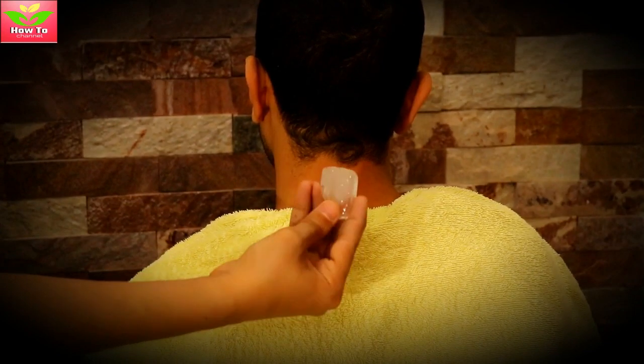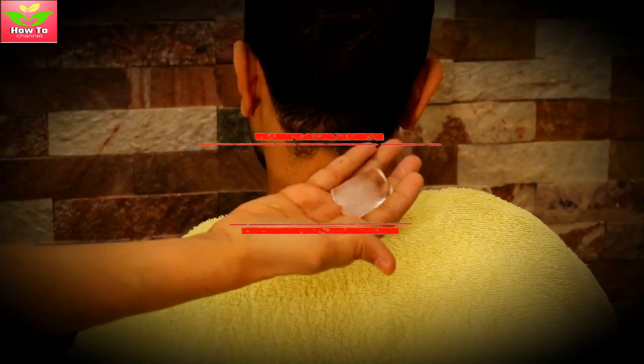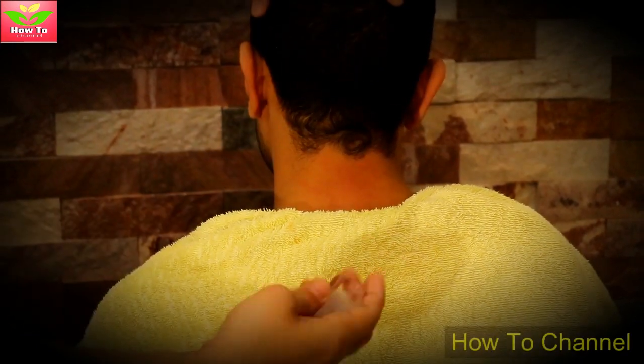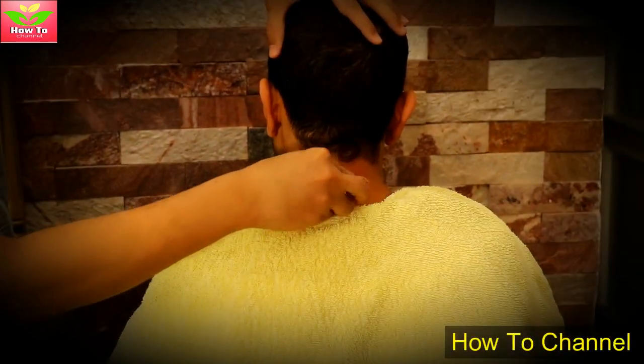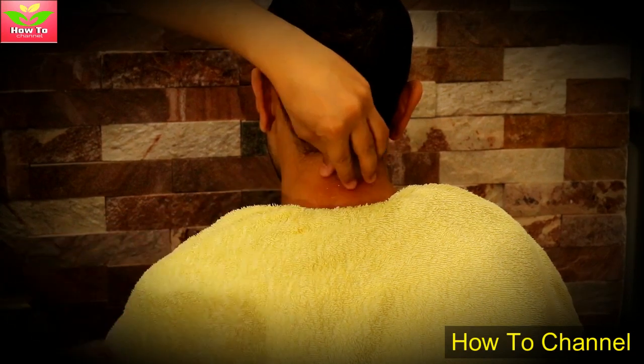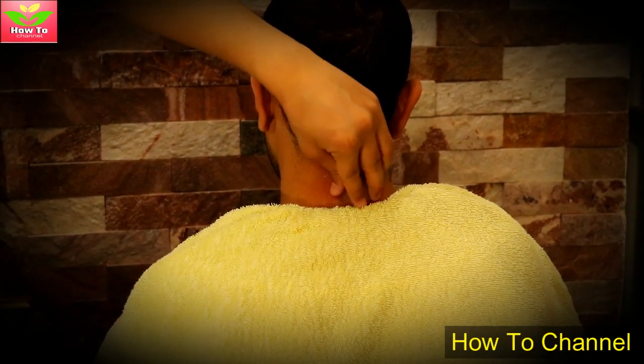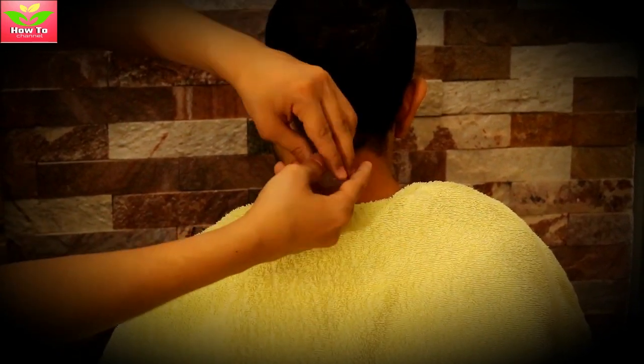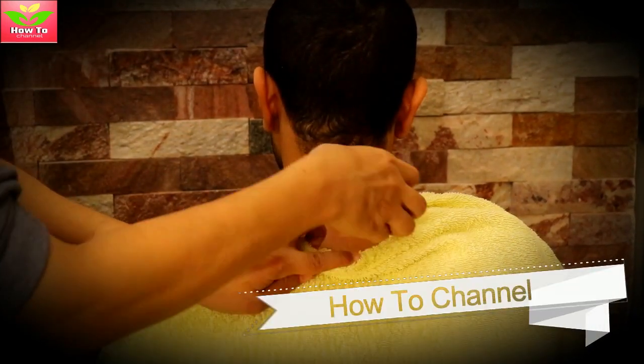According to Chinese medicine, the spot on your neck right below your skull is called Feng Fu, or Wind Shelter. Feng Fu is associated with treatments of many health issues and is hence popular among therapists of all kinds. Here we explain how you can use an ice cube to perform Chinese therapy under Feng Fu, which has multiple benefits.